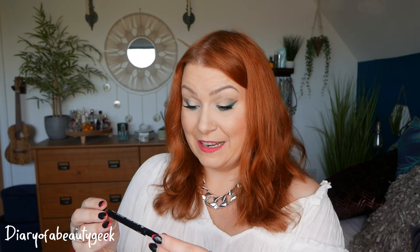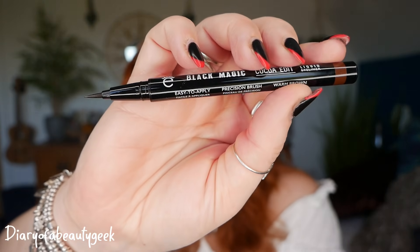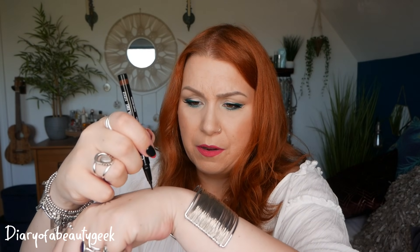Day number twenty — 'the most wonderful liner.' We've got an Ico London Black Magic Coco Edit liquid eyeliner in warm brown. I'm really chuffed with this — we see a lot of Ico London in beauty boxes and it's so nice to get a different shade. We always seem to get black, so having a different shade is exciting. It's a precision brush liner, which is my favourite.